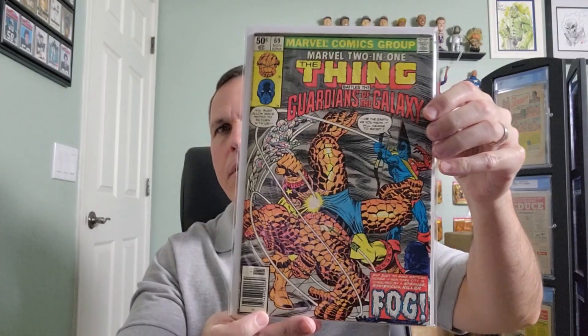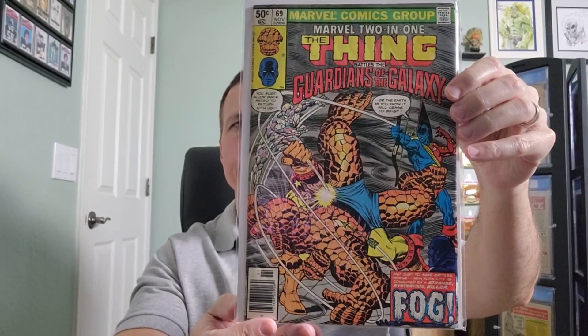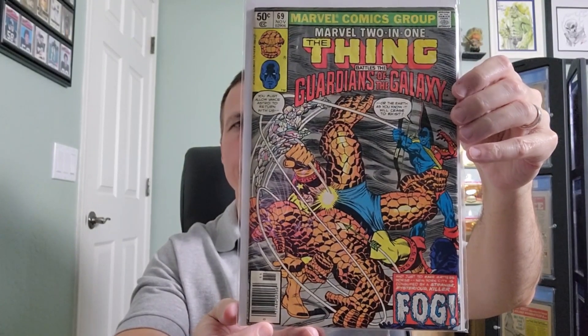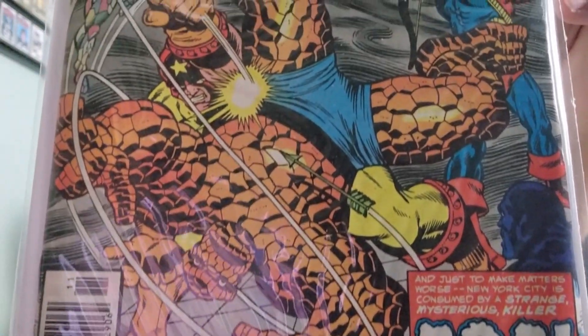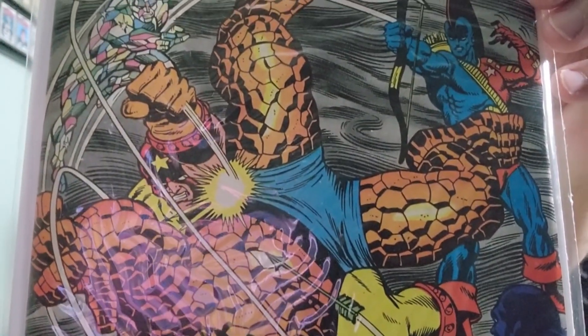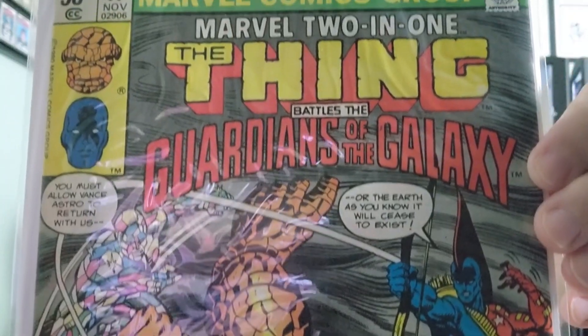We have issue number 69. Interior art and cover art by Ron Wilson, inks by Gene Day.